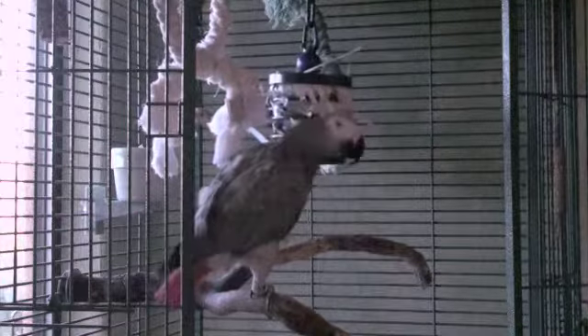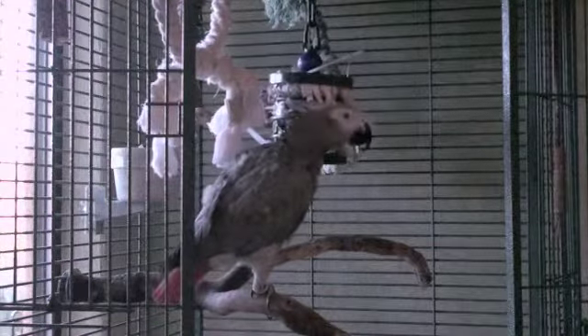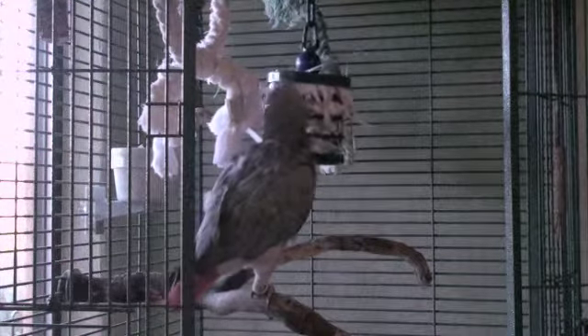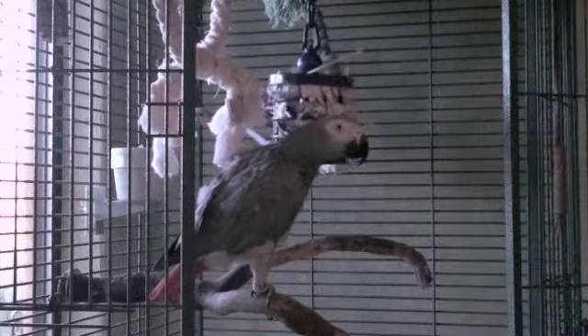Hi, I'm Maria Langer, and this is my African Gray Parrot, Alex the Bird. I've put together this little video of Alex foraging for treats. I thought it might be interesting for folks who like birds or are considering buying one. It's also a video exercise for me, but that's another story.